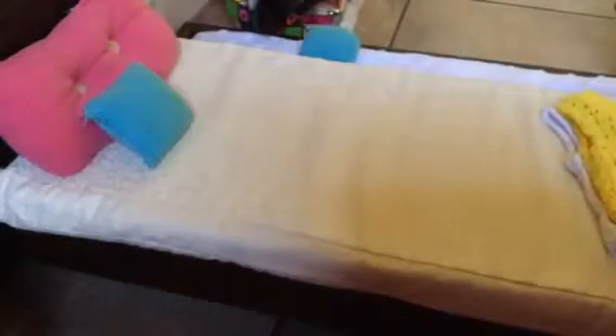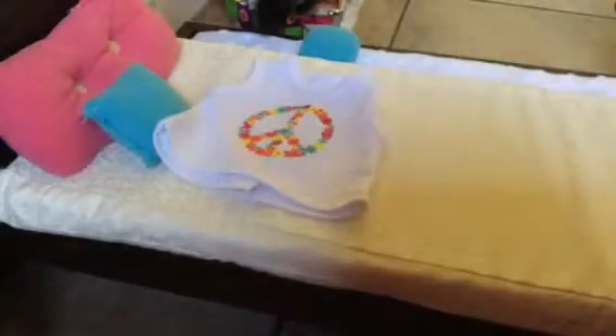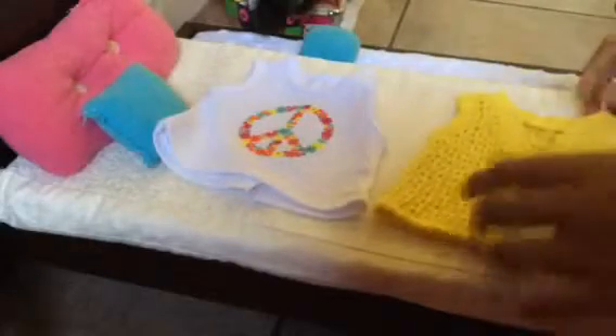It also came with a tank top. It has a peace design with flowers and it's a white tank top. It has a knot in the back. This shirt is really cute.